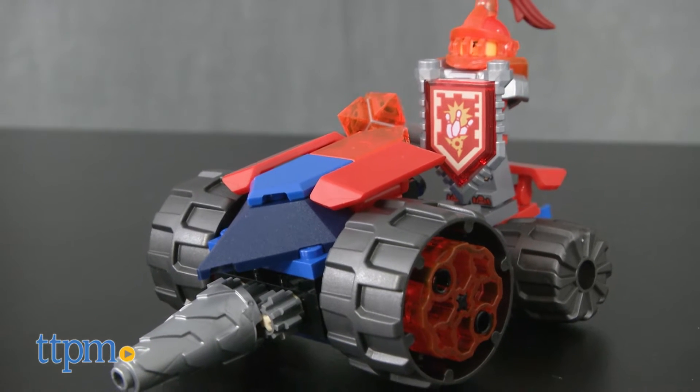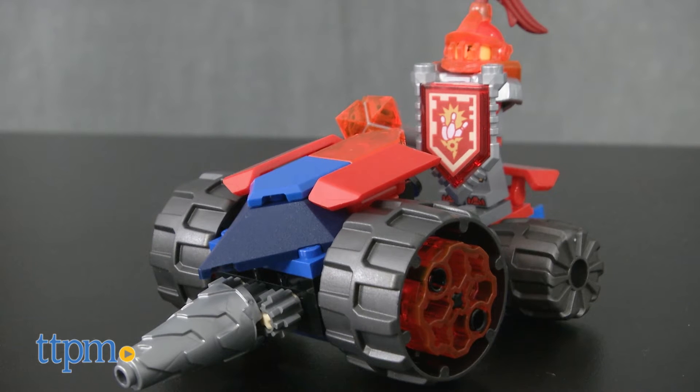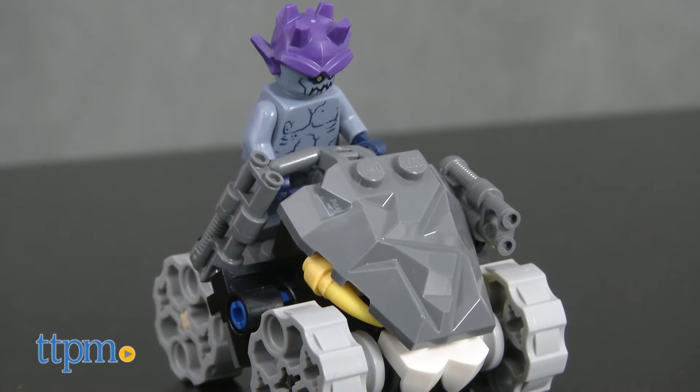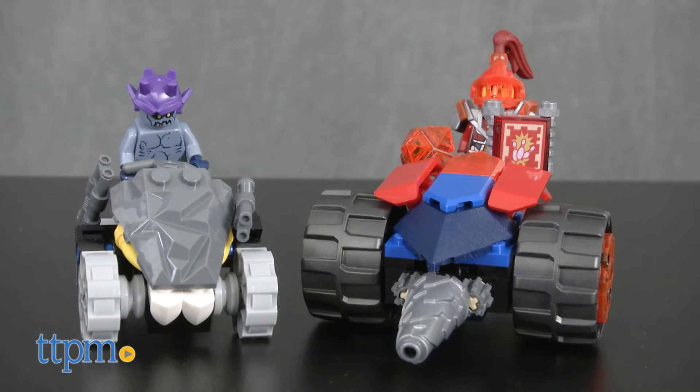Kids can build out Jestro's headquarters along with Macy's Underminer vehicle. The set took our expert builder one hour to piece together, though the time may double for the average builder.